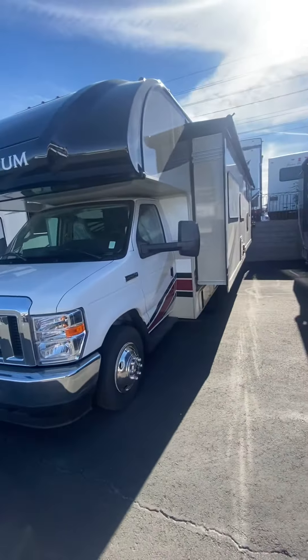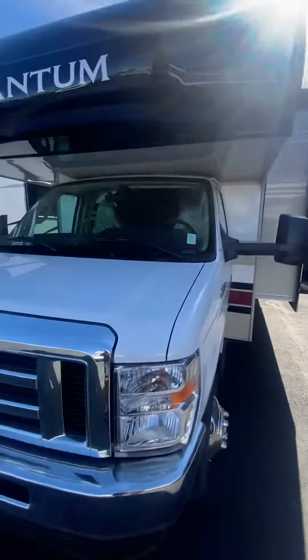This is your 2022 Quantum LF31. Thank you.